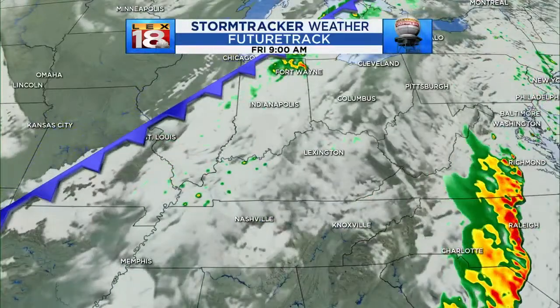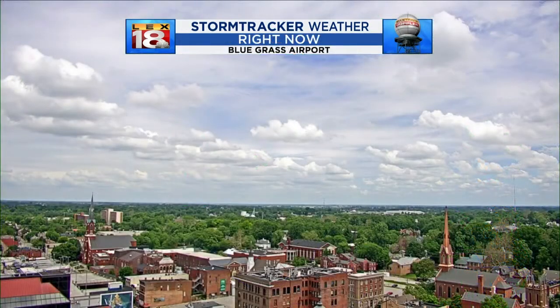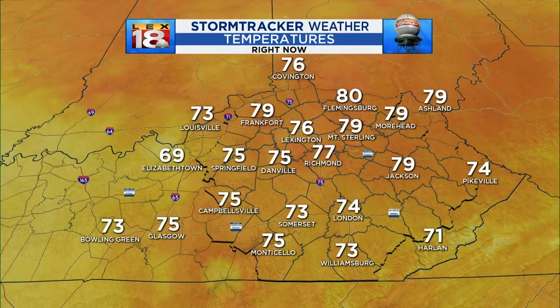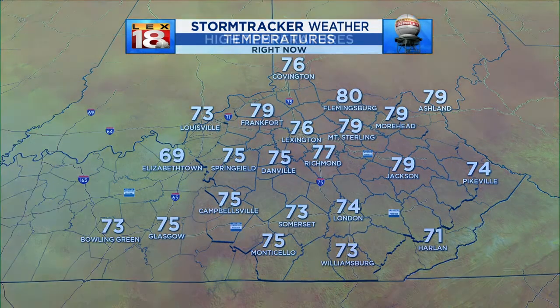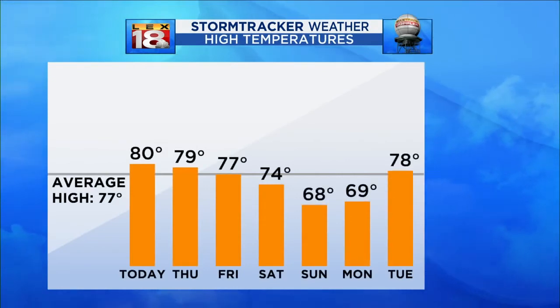So some scattered showers and storms tomorrow, and then showers and storms likely, especially late Friday — maybe one of those days where not a lot is going on in the morning and then things fire up later in the day. Right now at Bluegrass Airport, we're in the mid-70s and mostly cloudy, at times partly sunny through the morning.